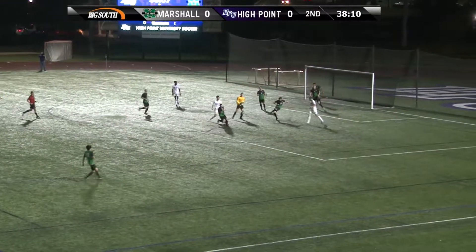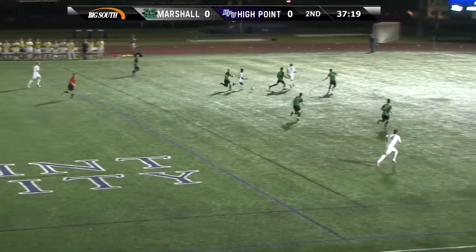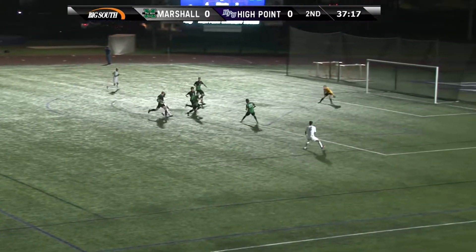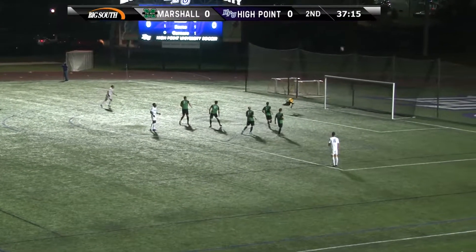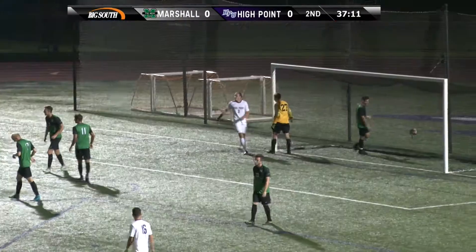Another shot here for High Point. The goalkeeper kicked away by Marshall. Here's a swarm of green jerseys there in between. Take it over with the shot on goal, over the crossbar, up and over, and goes on the top of the goal.